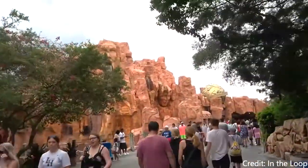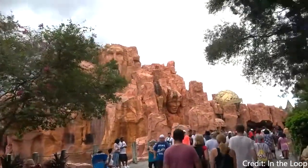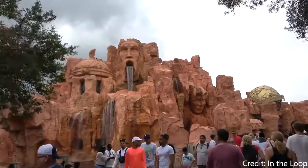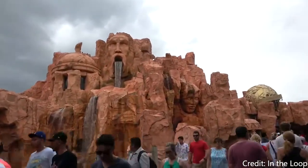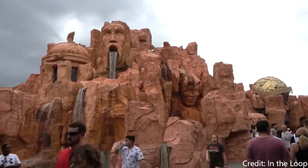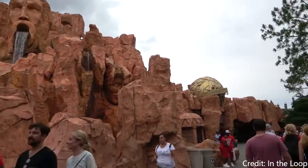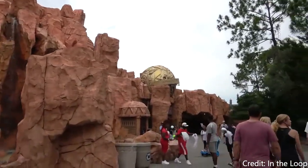I'm not including Paragon Flyers or Flight of the Hippogriff because they are not major coasters, and also I can't speak from experience on Paragon Flyers because I'm somehow too tall to ride. Like, what? Anyways, let's get into the video.